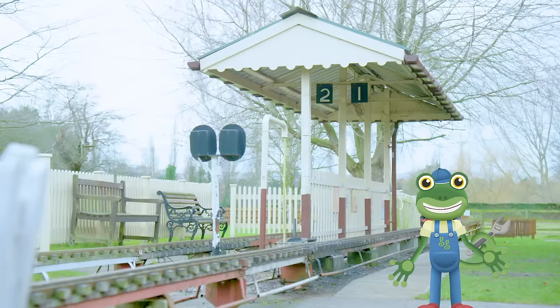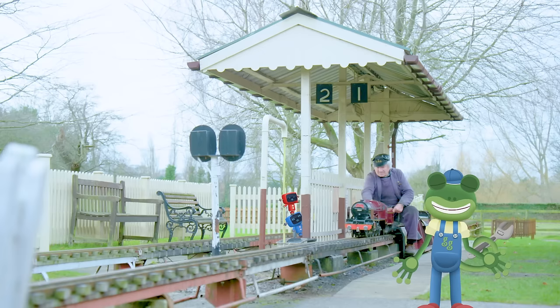I can't believe the mechanicals are missing this! It looks so much fun!